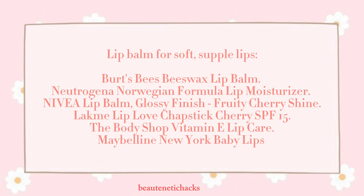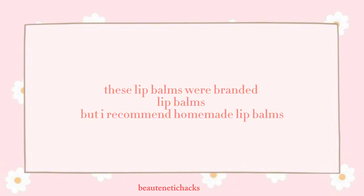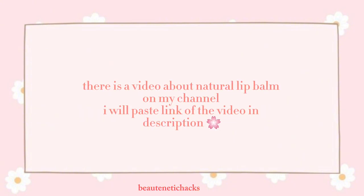Lip balm recommendations for soft, supple lips include: Burt's Bees Beeswax Lip Balm, Neutrogena Norwegian Formula Lip Moisturizer, Nivea Lip Balm, Glossy Finish Fruity Cherry Shine, Lacmi Lip Love Chapstick Cherry SPF 15, The Body Shop Vitamin E Lip Care, and Maybelline New York Baby Lips. These are branded lip balms, but I recommend homemade lip balms. There is a video about natural lip balm on my channel — I will paste the link in the description.